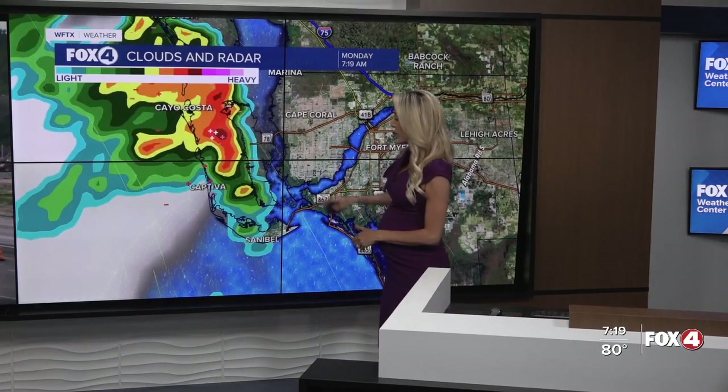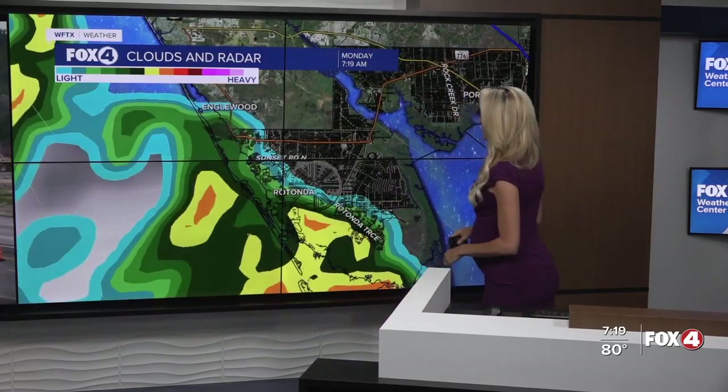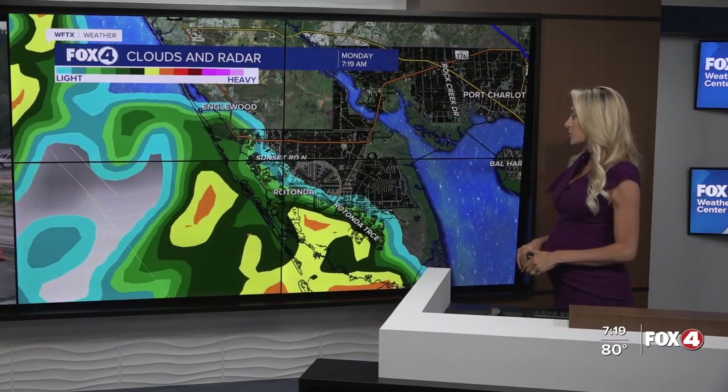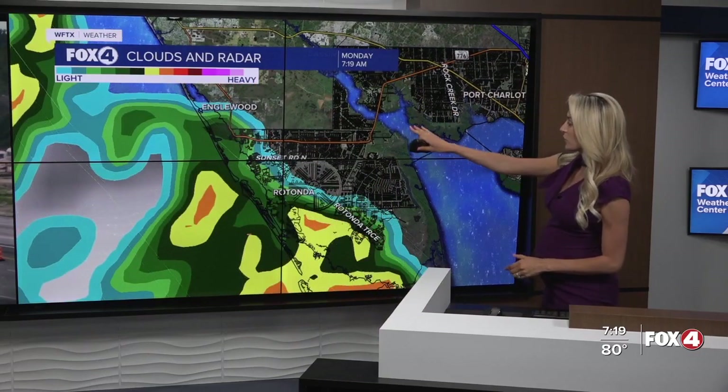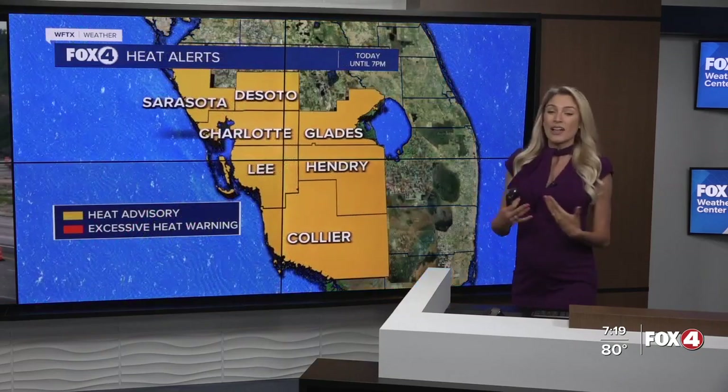A zoomed-in look shows you some of that rain still impacting Sanibel, moving up through Captiva, but the bulk of the storms now impacting Cayo Costa, inching closer to Rotunda, Sunset Road, and eventually closer to the Englewood area as well.